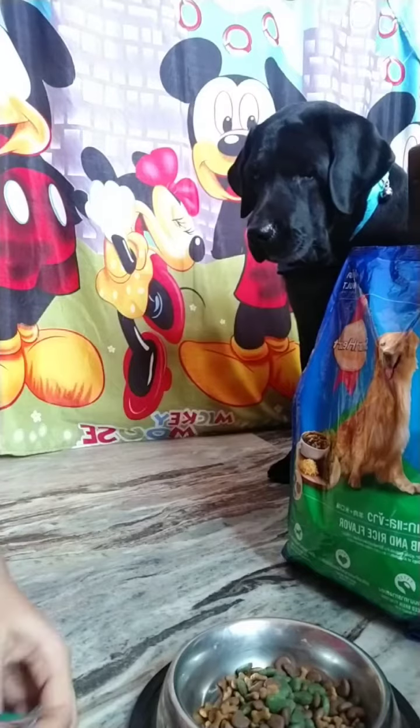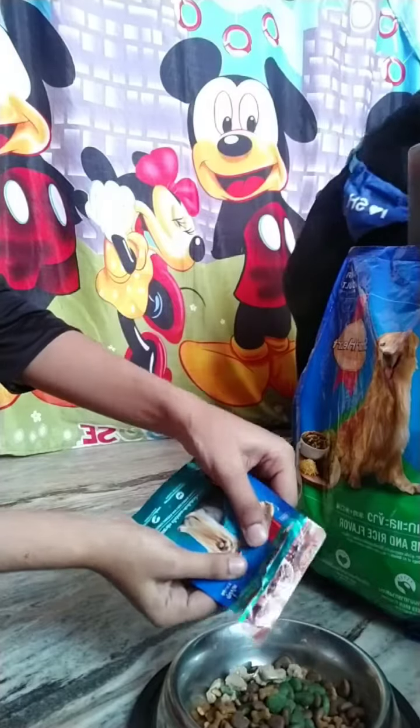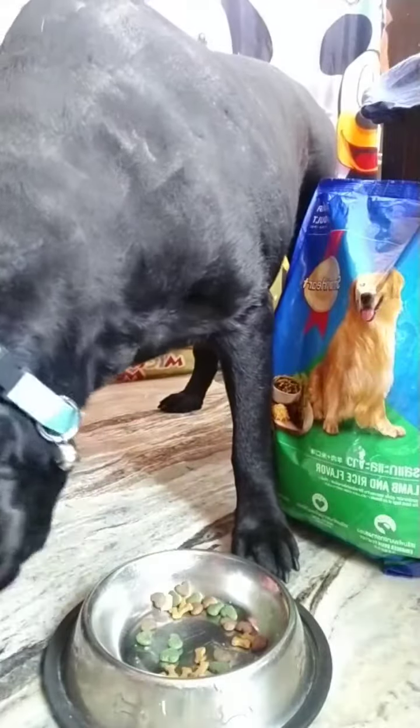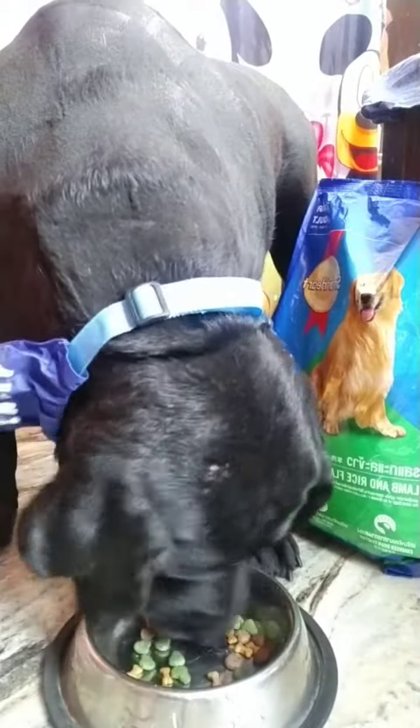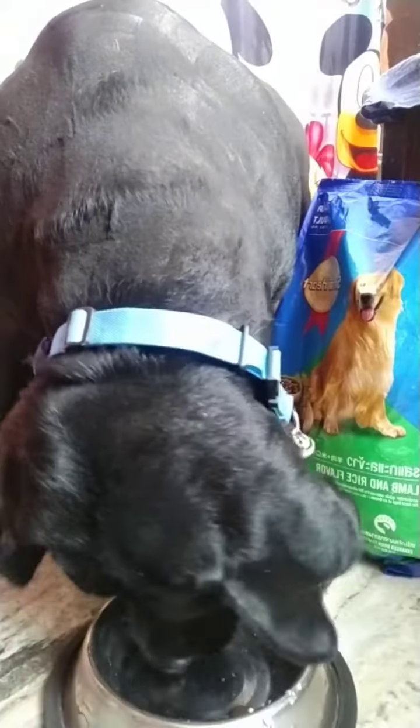The chicken gravy chunks enhance the taste and are completely safe for your pets. The food has an attractive smell, and its color, shape, and size make it different from other pet foods, making it so special.